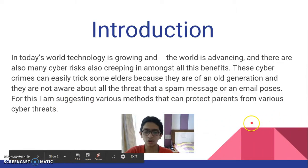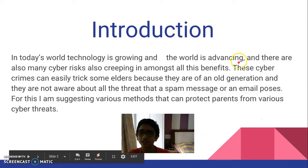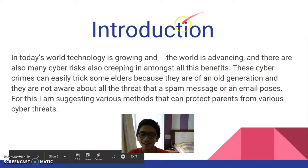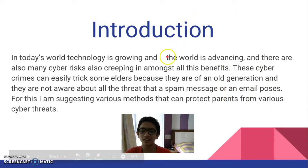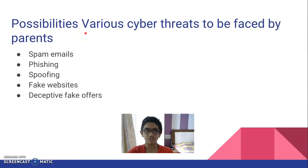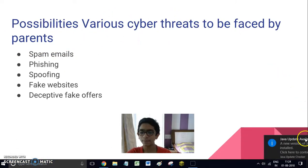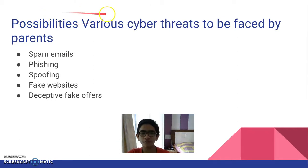There are some elders and outdated parents who don't know much about technology — they become victims of cyber crimes because they don't know what internet threats are, what cyber crimes mean, and how dangerous those crimes are. So here are the possibilities of various cyber threats that can be faced by parents.